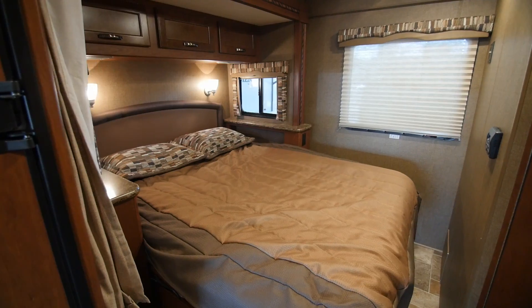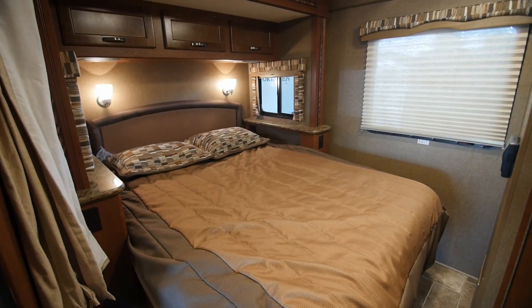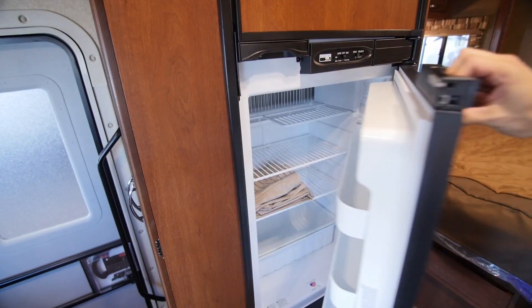Chateau Motorhomes feature an abundance of interior storage, from pull-out pantries in the kitchens to his and her wardrobes in the bedroom. They make sure you've got lots of space for all of your stuff.